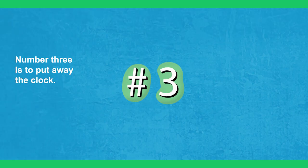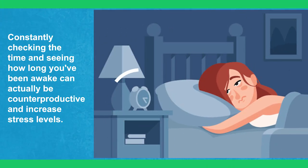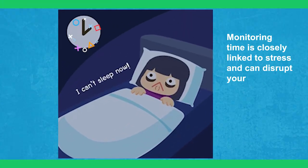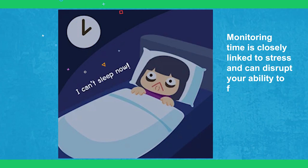Number three is to put away the clock. Constantly checking the time and seeing how long you've been awake can actually be counterproductive and increase stress levels. Monitoring time is closely linked to stress and can disrupt your ability to fall asleep.